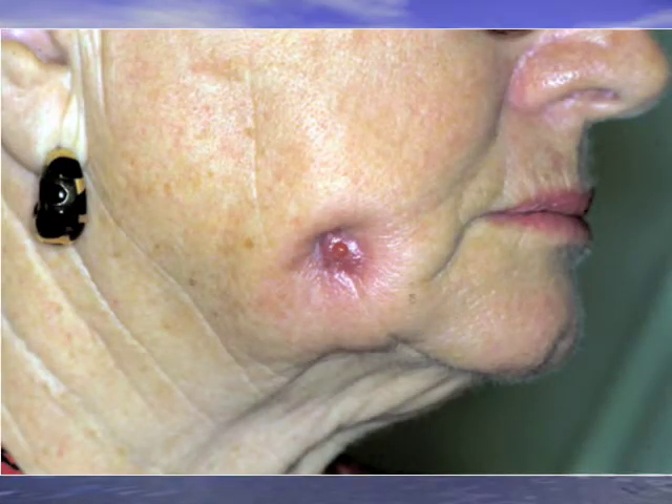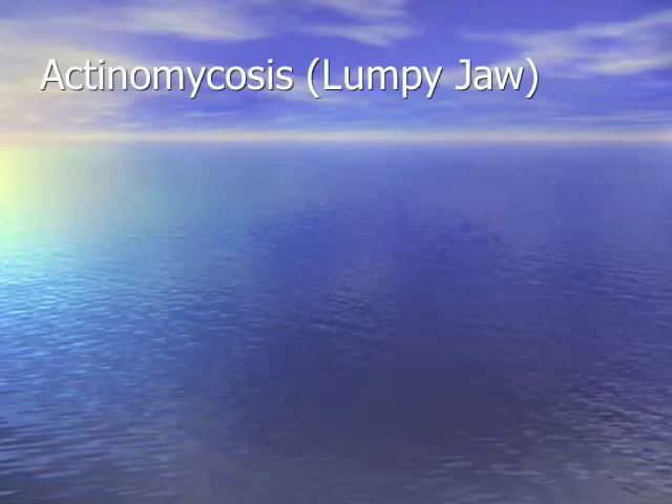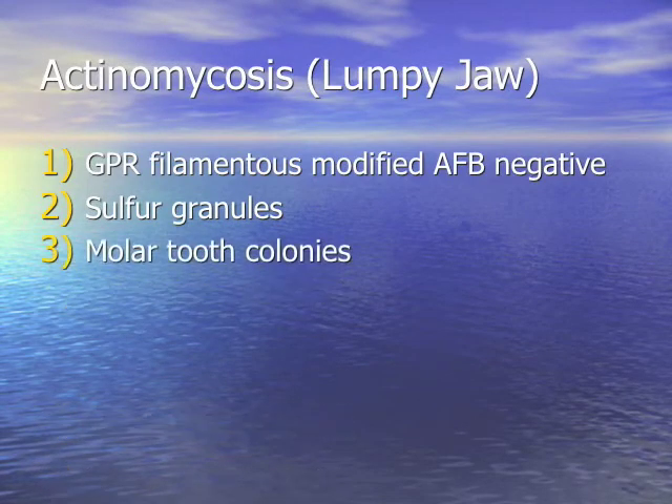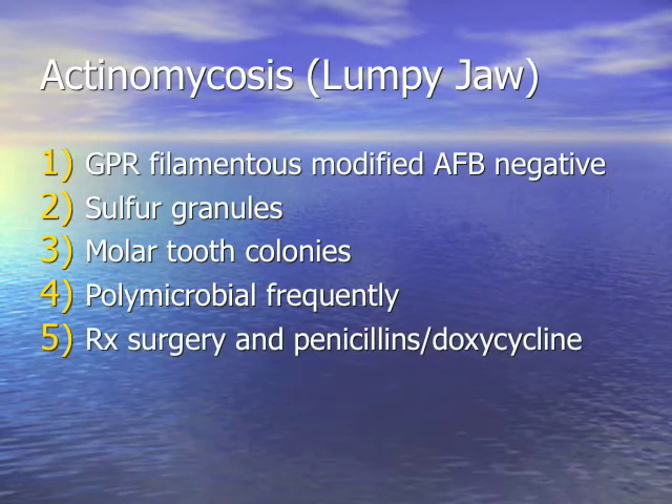For your question Deepti: we have lumpy jaw with draining gritty sandy material, and the organism is modified acid-fast negative. This is actinomycosis. Here's your sulfur granule — there's the gram-positive filamentous rod. It's called actinomycosis but it's not a mycosis, not a fungus; it's a misnomer because of those filamentous rods. There are the molar tooth colonies. So: lumpy jaw, gram-positive filamentous, modified acid-fast negative (nocardia is positive), sulfur granules, molar tooth colonies. It's usually polymicrobial so you treat the associated bugs too. Treatment: penicillins, doxycycline, surgery is usually the drug of choice.